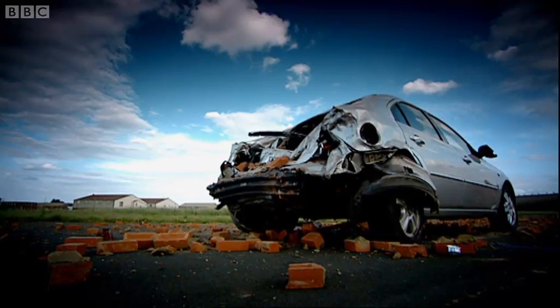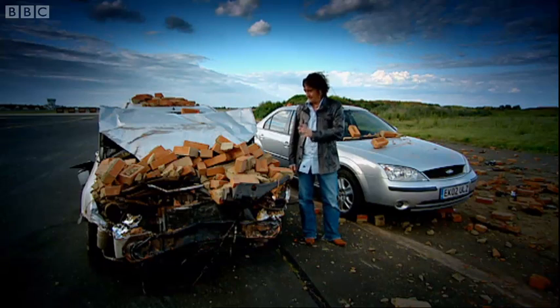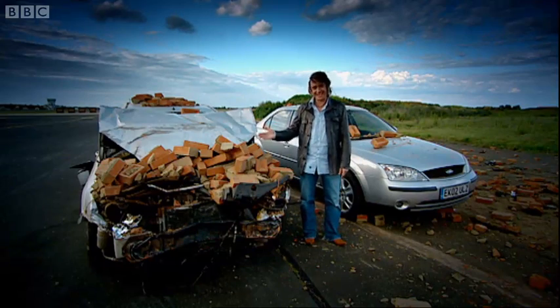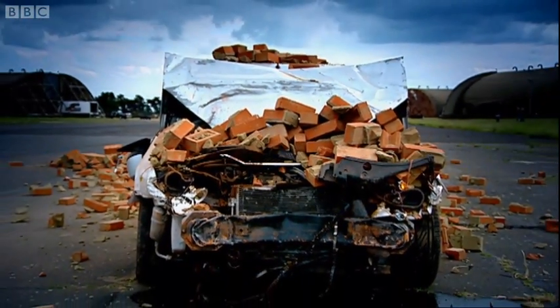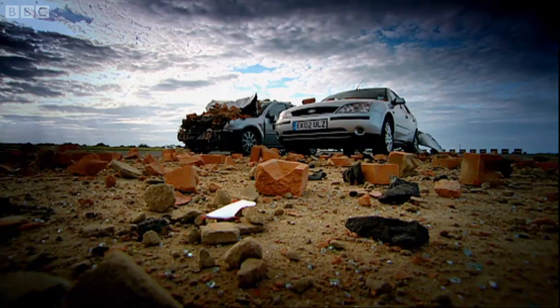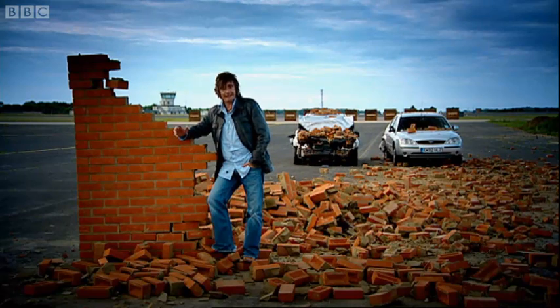Even before we get the results back to the lab, it's clear that the car that crashed in reverse fared much better than the car that crashed forwards. I mean, just look at the state of that engine. So, not a big cockabout, but an important scientific experiment. Because what we've shown is clearly the roads would be a far, far safer place if cars were built backwards.